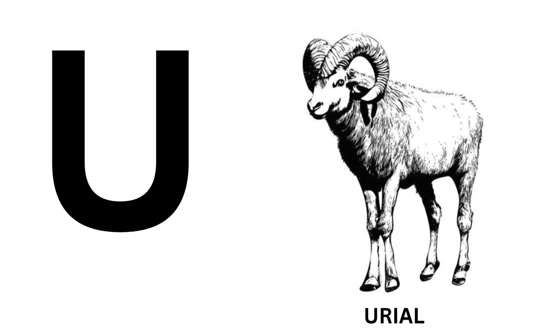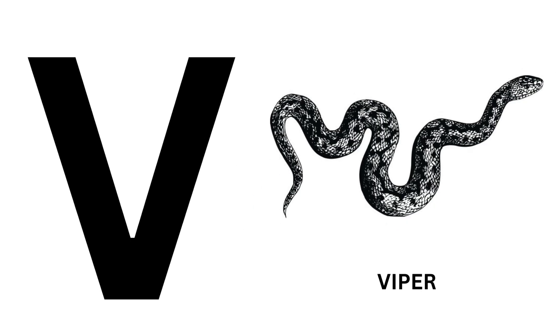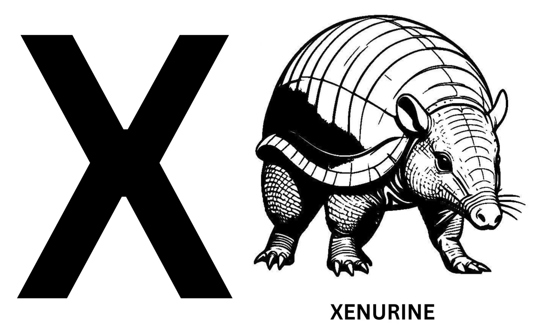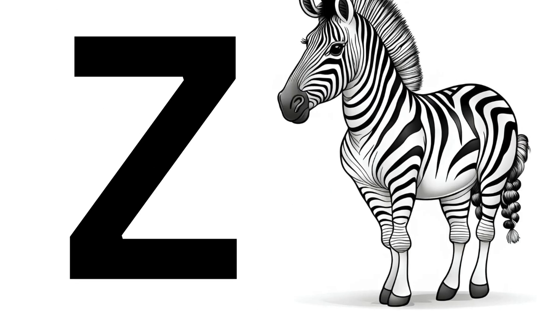U for Yuhil. V for Yuhil. W for Wolf. X for Zenure. Y for Yan. Z for Zebra.